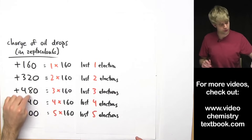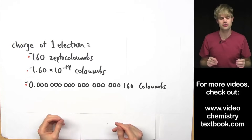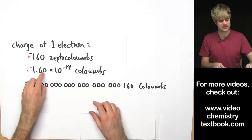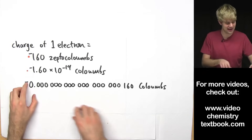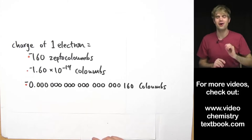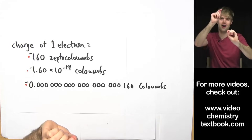Based on this information they're able to determine that the charge of one electron is negative — remember, electrons are negative — negative 160 zeptocoulombs. You can also write this as negative 1.6 times 10 to the negative 19th coulombs. Coulombs are just a unit used to measure charge, or it can be written as negative 0.0000160 coulombs — a very, very tiny amount. That is how, with the oil drop experiment, scientists were able to first measure the electric charge on an electron, by taking tiny little drops of oil and balancing the downward gravity force with an upward electric force.